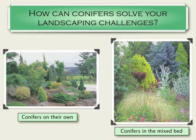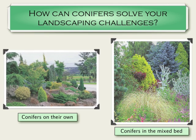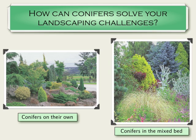How can conifers solve your landscaping challenges? This is the guts of the talk. The picture on the right shows conifers on their own — a full conifer garden — which tends to be what collectors want. The other image shows conifers in a mixed bed, which is the look I like better: a mixture of conifers with grasses, perennials, and other types of plants.